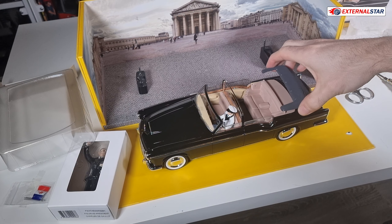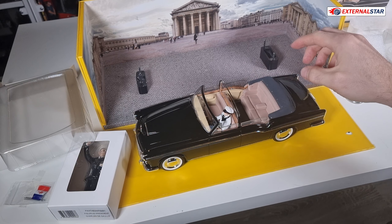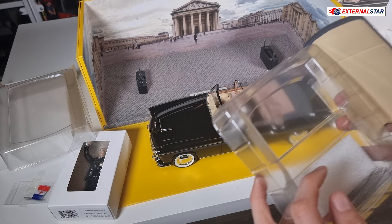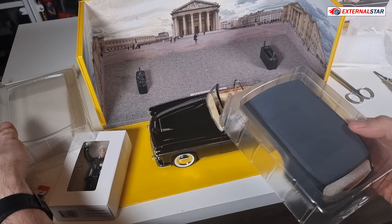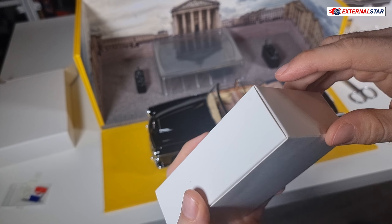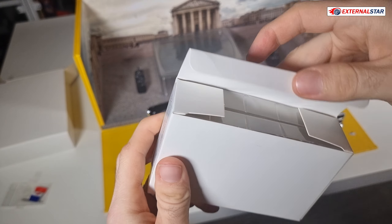I place the folded roof on. There's a small gap but it's quite okay. I put the hard roof back in the box in case I decide to use it later. Now we have one more box — the Charles de Gaulle president figurine.